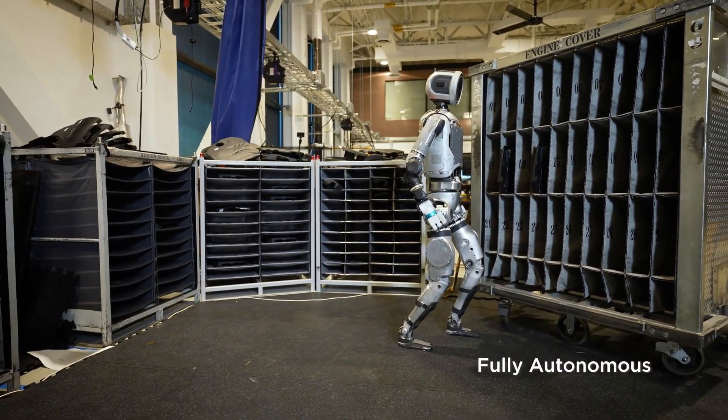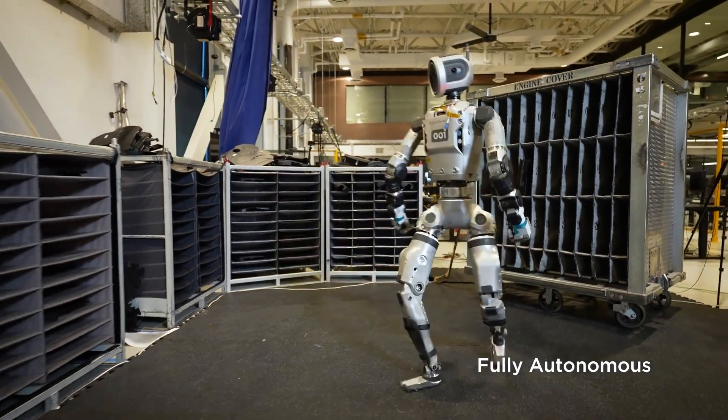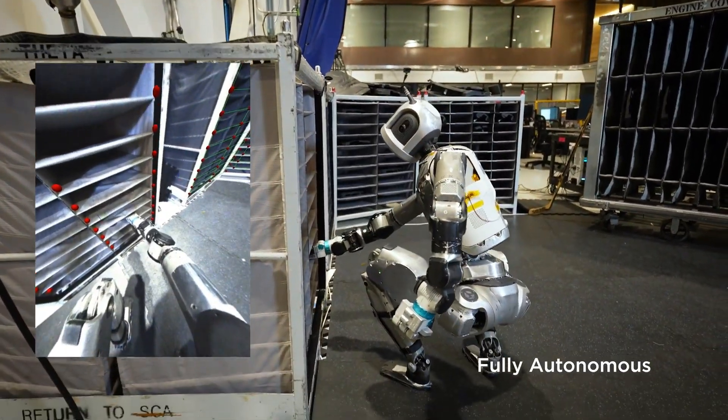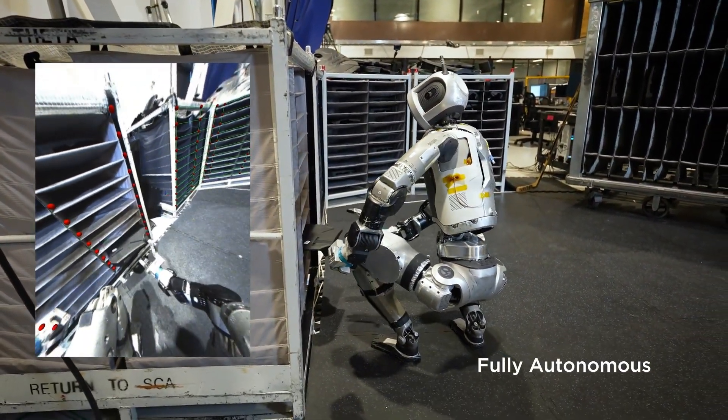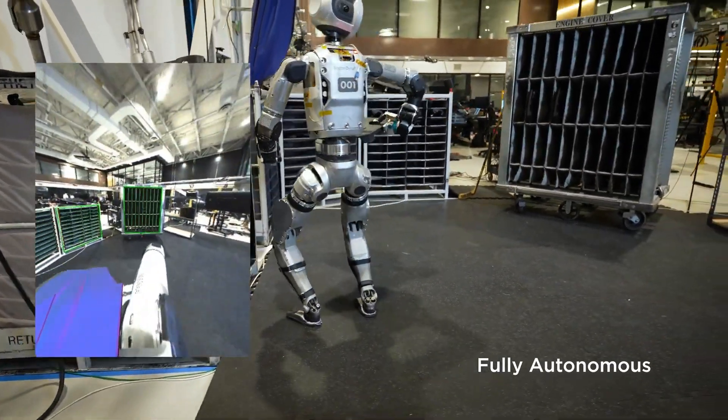Think welding on a skyscraper or moving those massive engine blocks in a factory. Jobs that need strength and stamina, and they can be pretty risky for humans. And Atlas could just power through it without getting tired or anything.